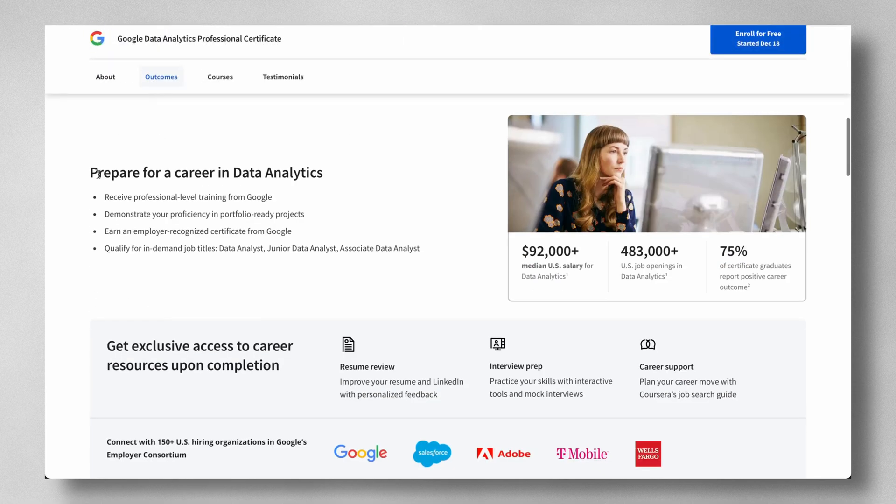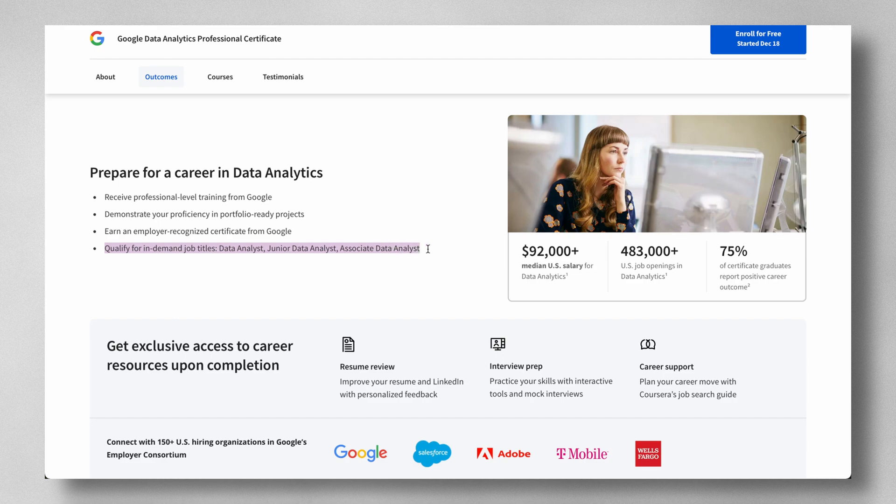By taking this certificate you'll receive professional training from Google employees themselves, and upon completion you'll get an employer-recognized certificate from Google. The content is really interactive, with a mixture of videos, assessments, and hands-on labs. Upon completion you should feel confident applying to entry-level roles like data analyst, junior data analyst, or associate data analyst. However, this certificate by no means will take you from a complete beginner to a superstar data analyst — some skills and knowledge can only be gained through years of industry experience.